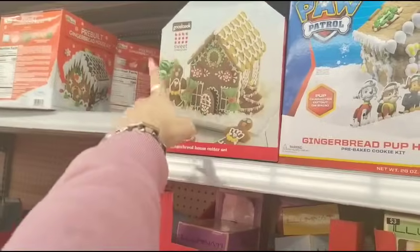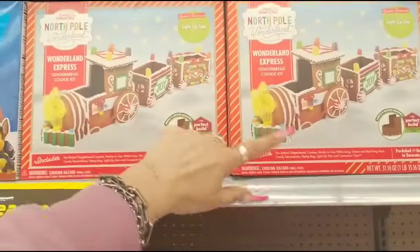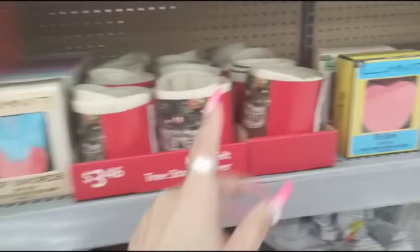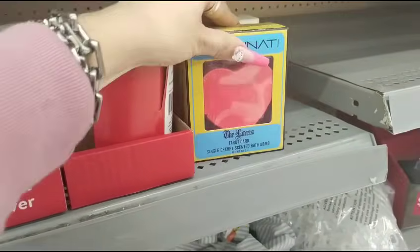Found more — The Good Cook Sweet Creations, Paw Patrol, the Wonderland Express Gingerbread — it lights up. And then look, there's a tarot card single cherry — this would be great for Valentine's Day. And again, that is 90% off.